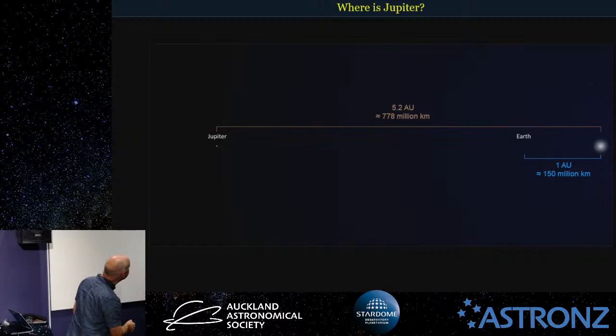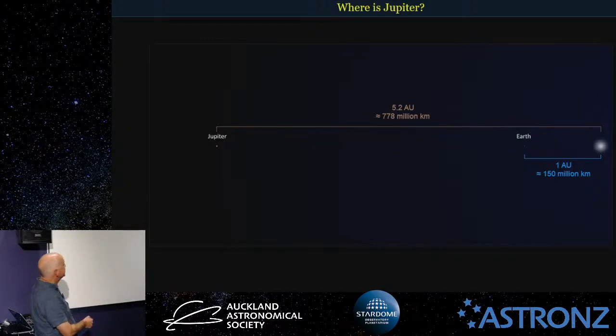And over here we can just see Mars, and in this area would be the asteroid belt between Jupiter and Mars.